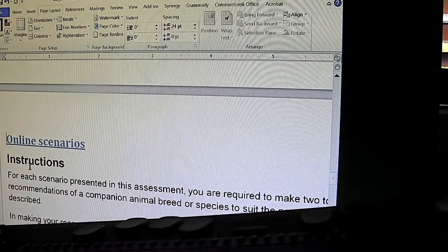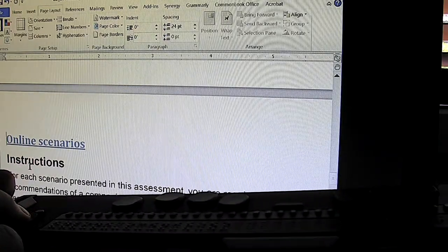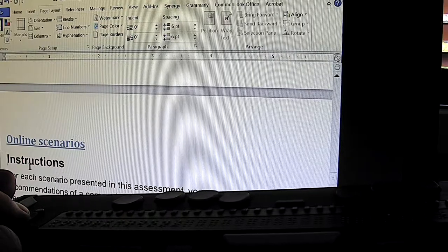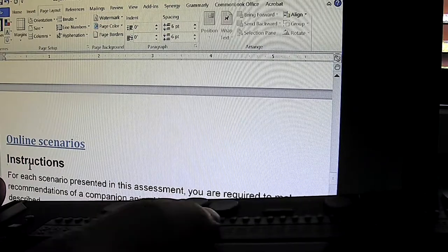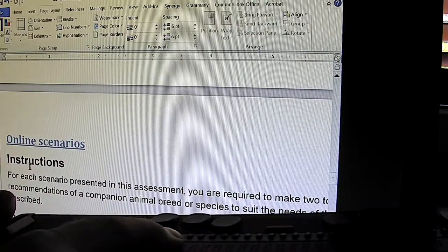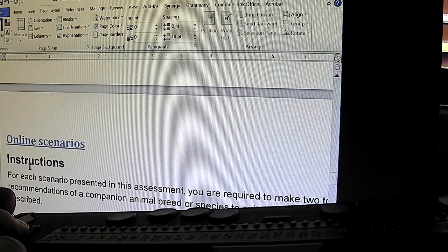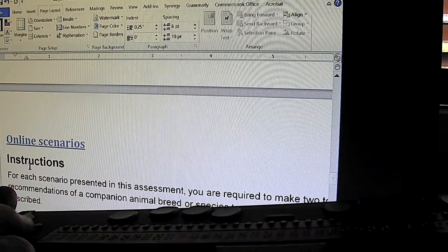If I use the navigation key here to move down one line, the Braille will instantly follow. For those of you that can read Braille, as I go down one more line it will change instantly to reflect the line that I'm moving through.